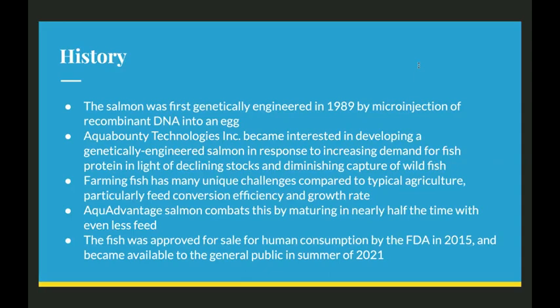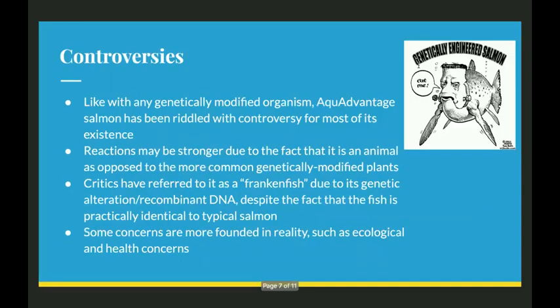The fish was approved for sale for human consumption by the FDA in 2015 and became available to the general public in the summer of 2021. Like with any genetically modified organism, aqua-advantaged salmon has been riddled with controversy for most of its existence. Reactions may be stronger due to the fact that it's an animal as opposed to more commonly seen genetically modified plants, such as tomatoes and corn, because when it's an animal being modified, some people can relate to it more as they see it as a living, breathing thing.